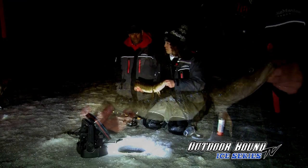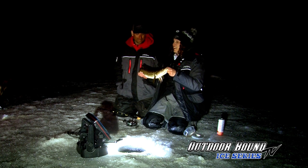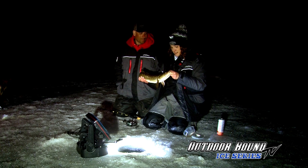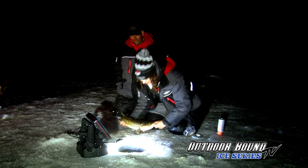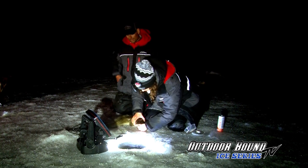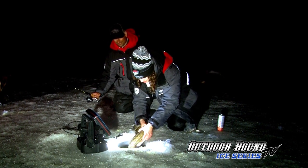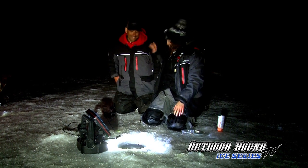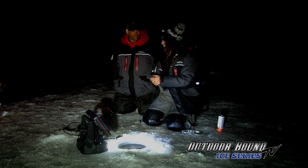Thank you so much Brian for getting us on these awesome fish — this has just been a heck of a night. Good job on connecting on so many of them. Let's get this one back — crunching my finger. Good thing there's no big teeth in there. See you later big guy — you are definitely on fire!